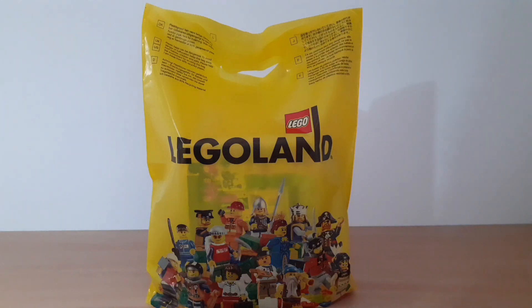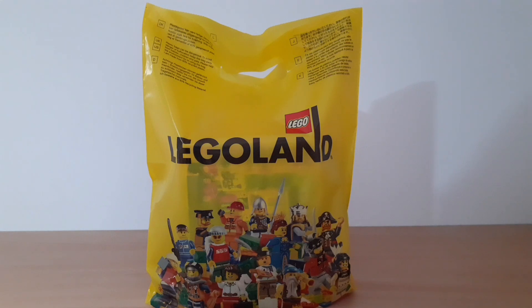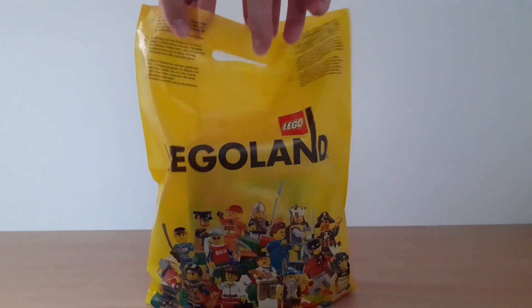Let's take a look at the set I bought at Legoland. As you can see, it's in this cool Legoland bag. Unfortunately I also had to pay for the bag — it was like 50 cents — but I decided to pay for it because I like the design with the Legoland logo and the minifigure. But now let's take a look at the set itself.